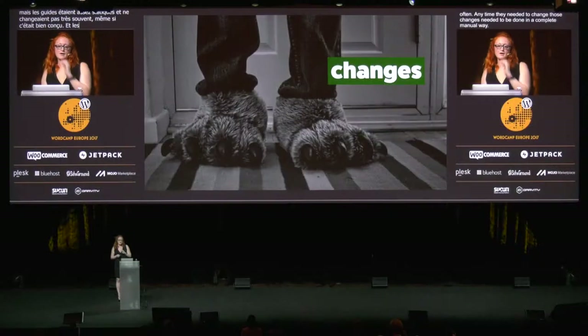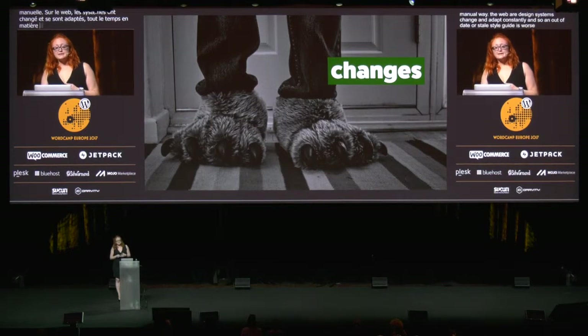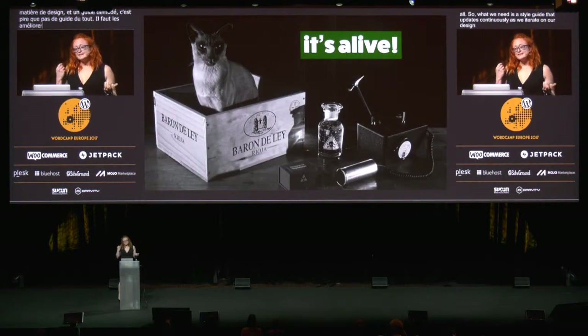But on the web, our design systems change and adapt constantly. And so an out-of-date or stale style guide is worse than none at all. So what we need is a style guide that updates continuously as we iterate on our design. When we talk about a living style guide, that just means that it's constantly updated, and ideally that happens as automatically as possible, because humans are terrible at remembering to go back and update the documentation, but machines are pretty good at it. And that's really where living style guides get to being magic.